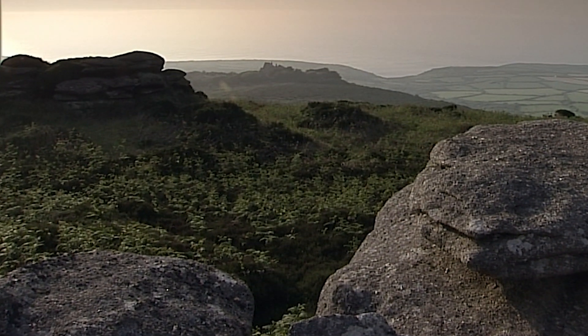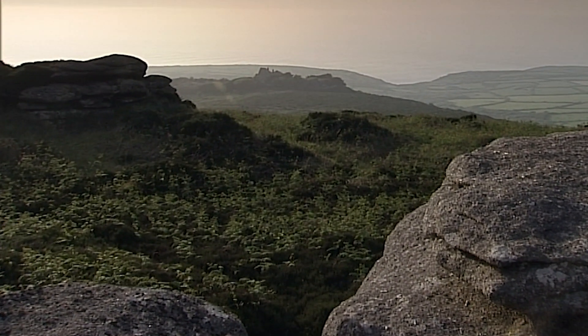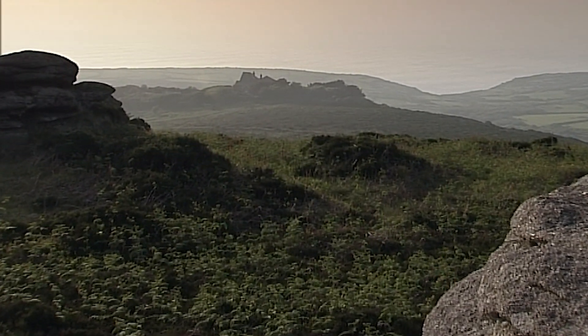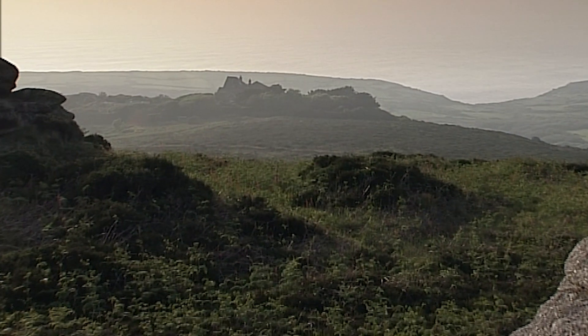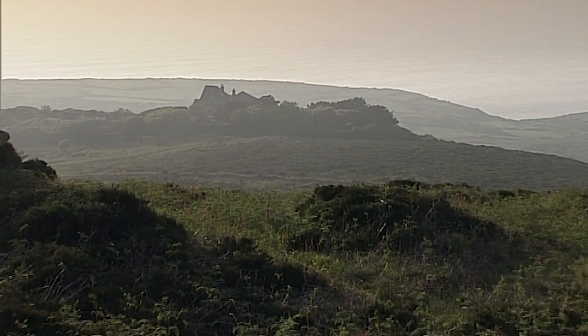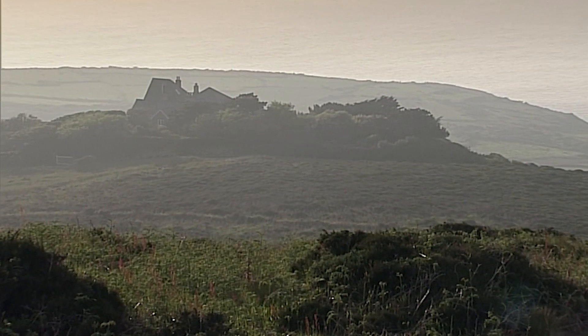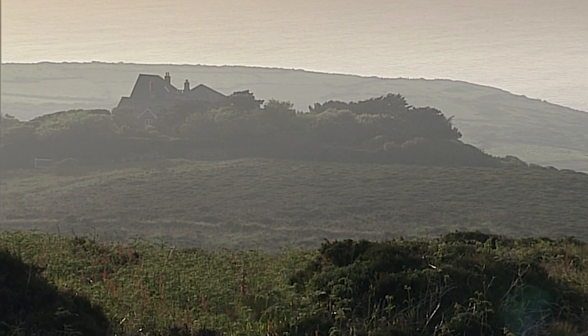600 feet above sea level, and resting on huge boulders of white granite, is a house called Eagle's Nest. Its garden was made famous by the artist Patrick Heron, who settled here in 1956 and lived with his family in this windswept place for over 40 years.